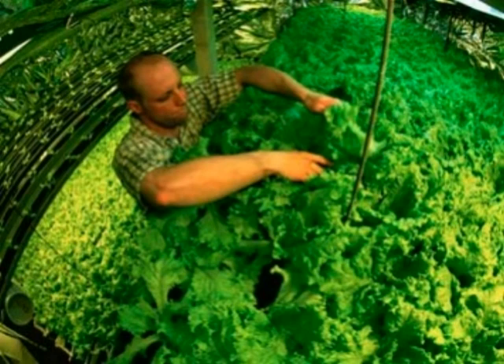When aquaponics is combined with a controlled environment greenhouse, premium quality crops can be grown on a year-round basis anywhere in the world. Aquaponics can be used to sustainably raise fresh fish and vegetables for a family, to feed a town, or to generate a profit in a commercial farming venture.